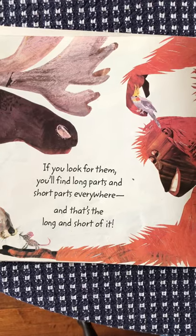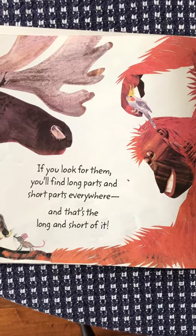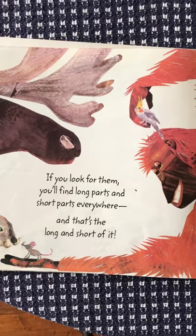If you look for them, you'll find long parts and short parts everywhere. And that's the long and short of it.